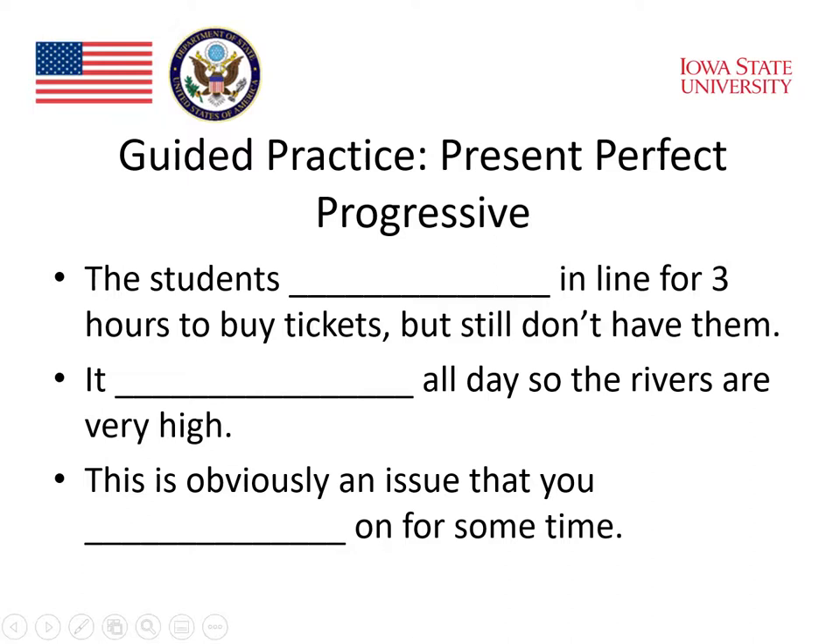The second sentence: 'It ___ all day, so the rivers are very high.' What makes the rivers high? Rain. It rains all day, so the rivers are high. In the present perfect progressive: 'It has been raining all day, so the rivers are very high.'